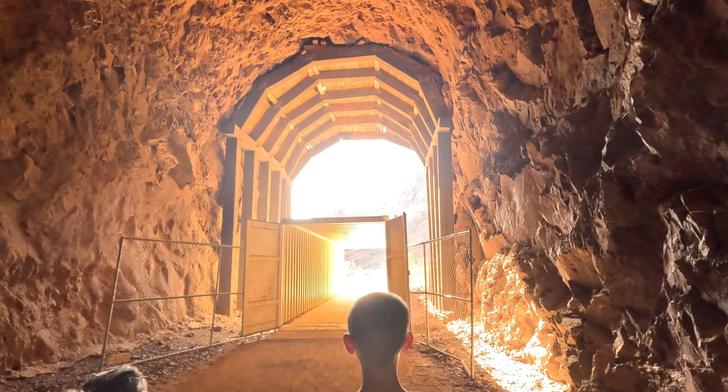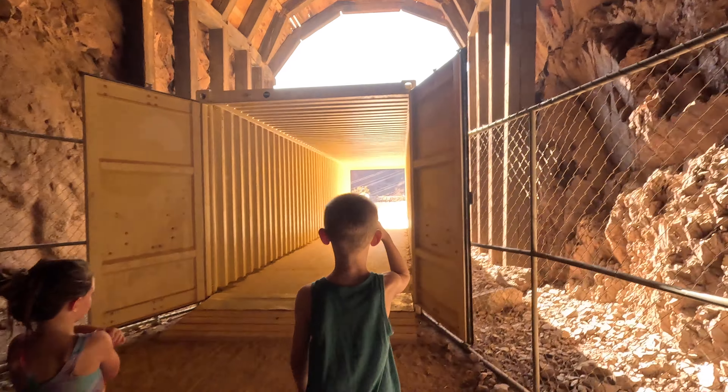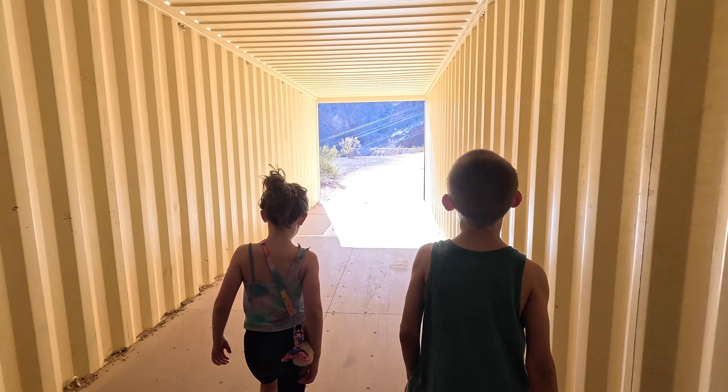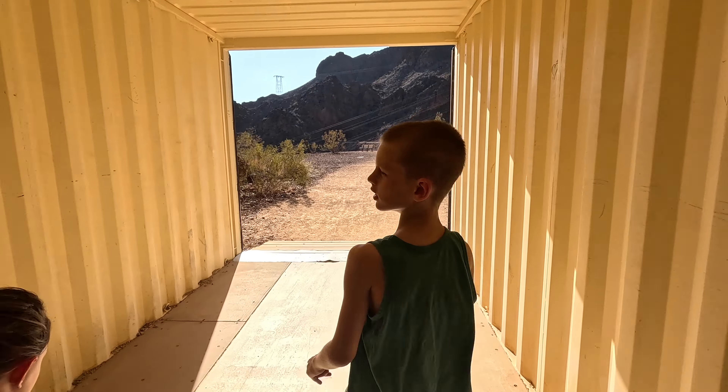Look at this metal tunnel structure — it means the rock above may not be very stable, so they put this in to make sure if something falls it doesn't land on anybody's head.